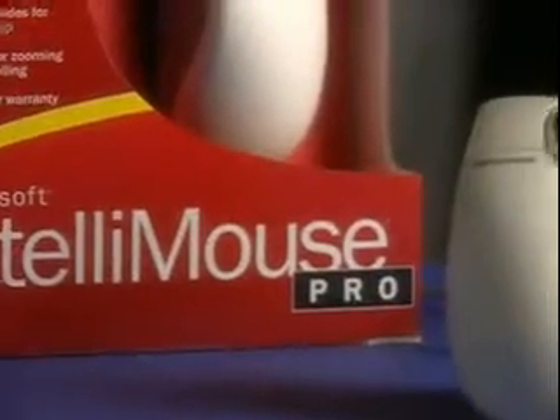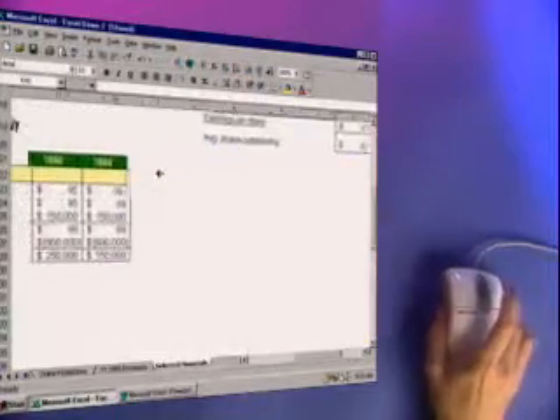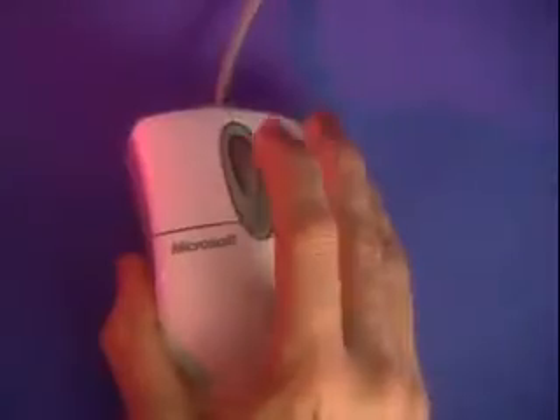The IntelliMouse Pro gives you all the features of the IntelliMouse, including zooming in and out and scrolling side to side, plus a new level of comfort.